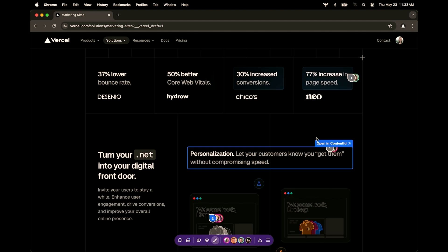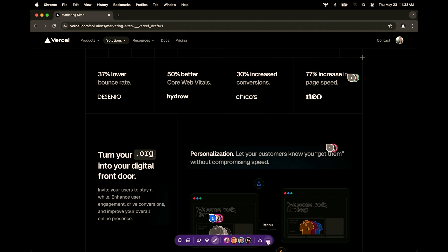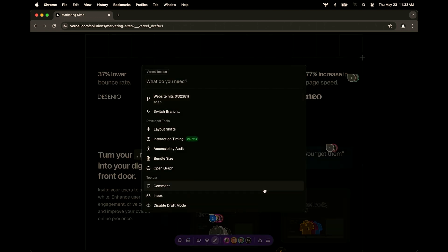This makes it a lot easier for me as a marketer to get in there and make changes without needing to involve our developer team. But we've also got a lot of extra dev tools in here that make it easier for debugging, making sure that you're always staying on top of web standards like accessibility and core web vitals.